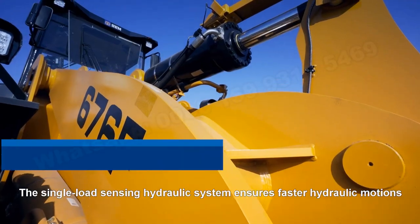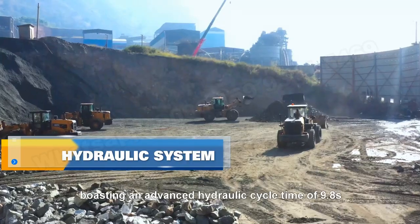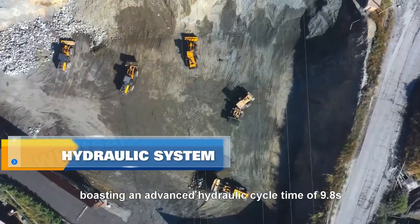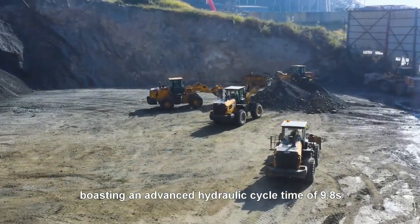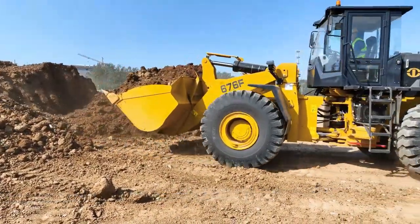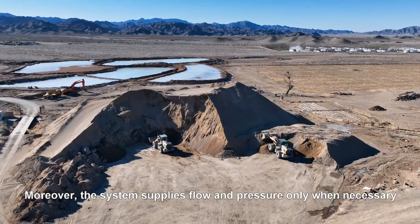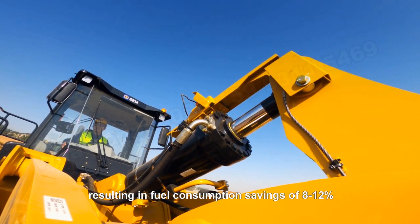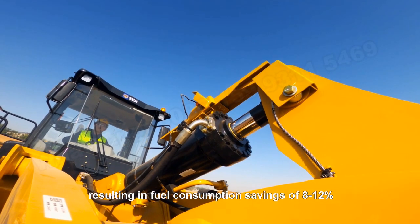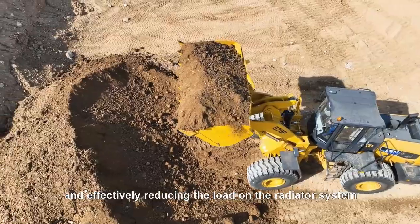The single-load sensing hydraulic system ensures fast hydraulic motions, boasting an advanced hydraulic cycle time of 9.8 seconds. This enables the machine to respond quickly and load more effectively. Moreover, the system supplies flow and pressure only when necessary, resulting in fuel consumption savings of 8 to 12% and effectively reducing the load on the radiator system.